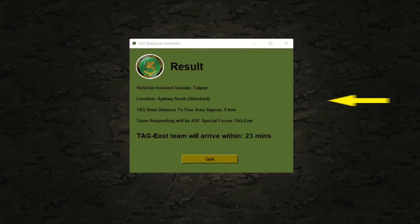After computing these parameters, a results page will be displayed. This includes the vehicles involved, the location, its complexity to access, the closest TAG base distance to the area, which TAG unit will be responding — either east or west — and finally, the maximum arrival time of the TAG team delegated to the task.